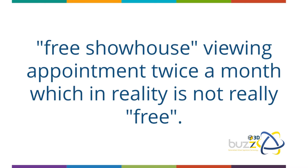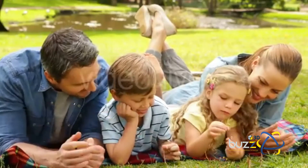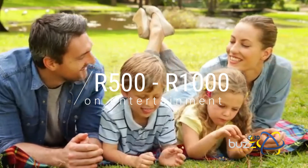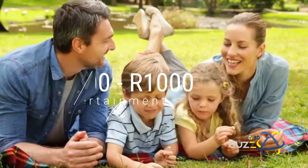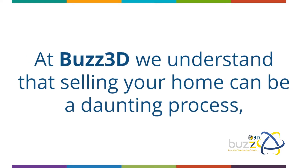which in reality is not really free. If you and your family need to vacate your house for the day, you typically spend between 500 to 1,000 rand on entertainment, just to return and hear how only one couple showed up for the show house viewing on Sunday.